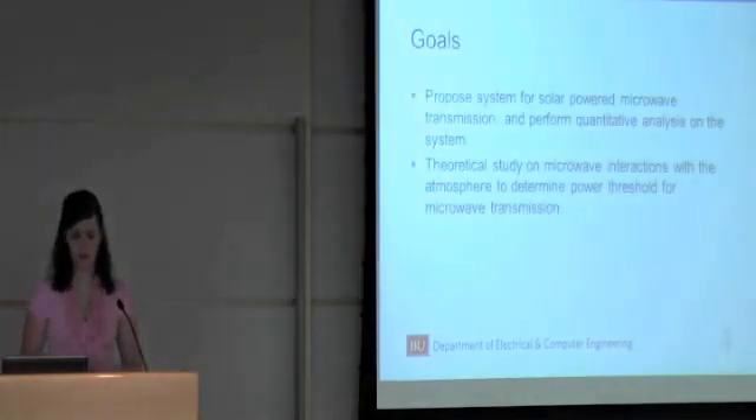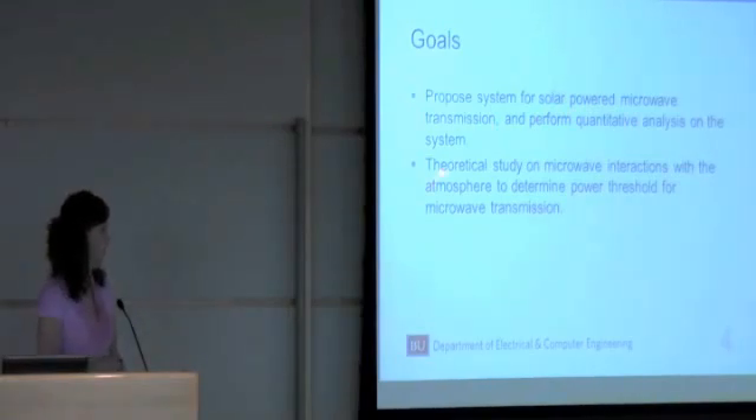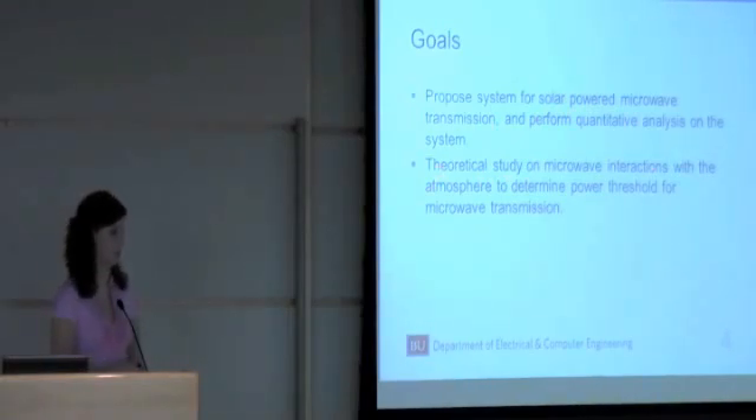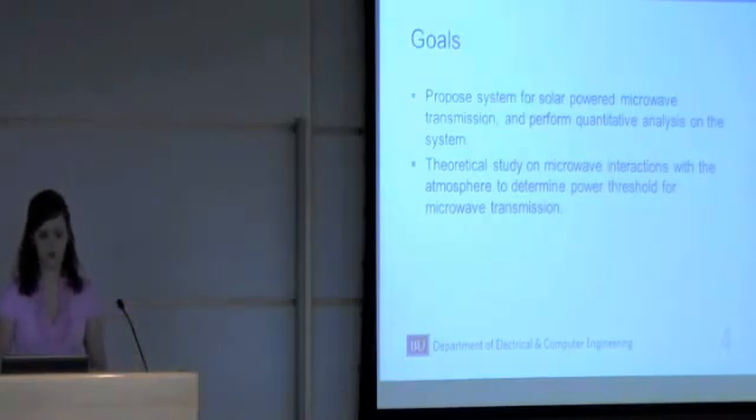My goals in this research were: first, to propose a system for solar power microwave transmission and perform a quantitative analysis on that proposed system; and secondly, to perform a theoretical study on microwave interactions with the atmosphere in order to determine the power threshold for microwave transmission.